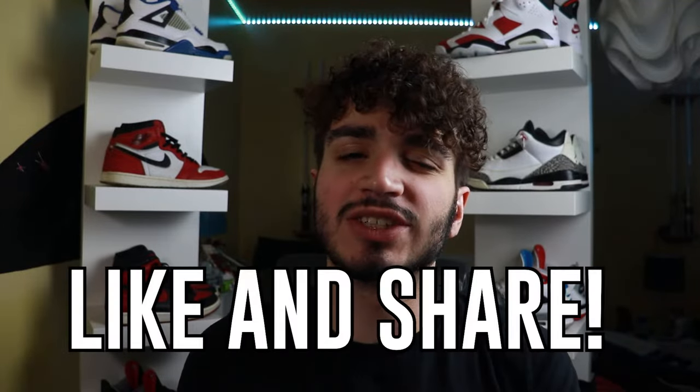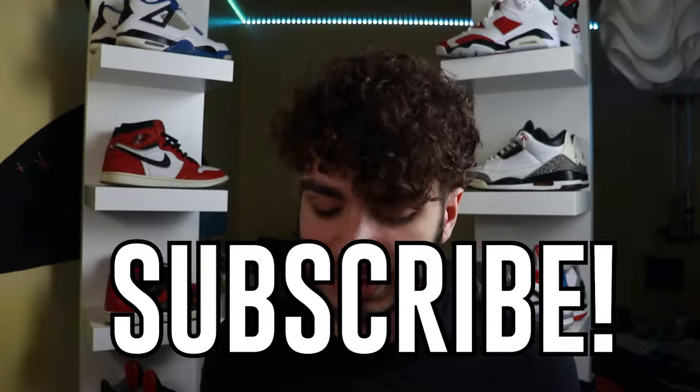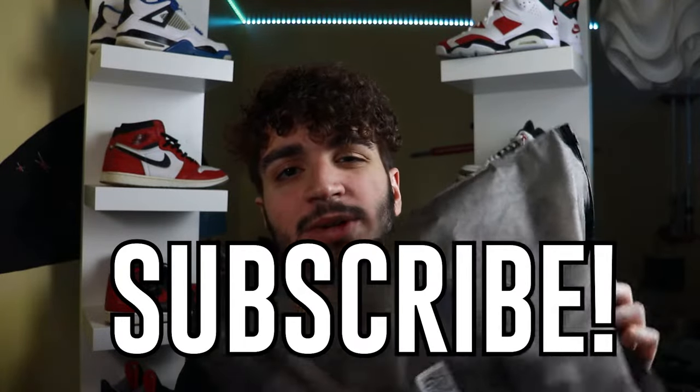So before we get into the review, be sure to like and share for that YouTube algorithm, as well as subscribe — any support would just be awesome. Now let's get right into this review.